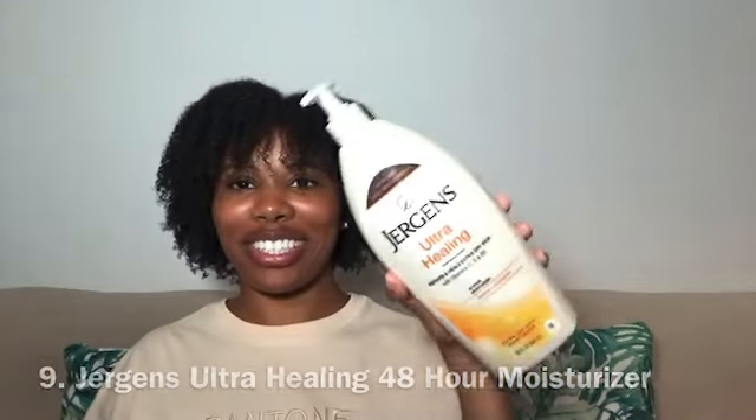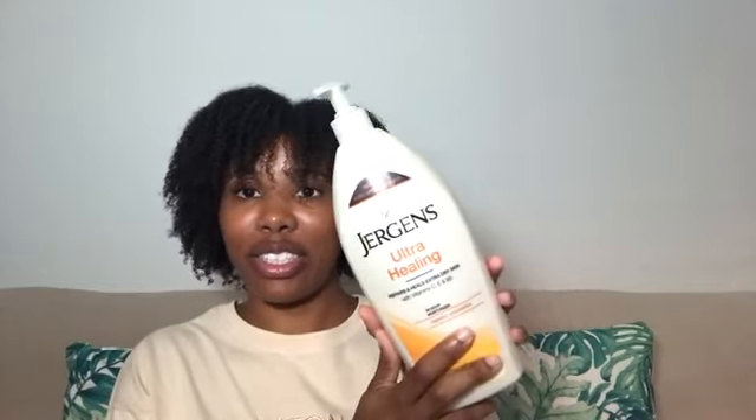Next on my list is an absolute staple: Jergens Ultra Healing 48 Hour Moisturizer. This is the bigger edition — I got it at Target for $10.49 for the 32 fluid ounce bottle. It's an extra dry skin moisturizer that repairs and heals extra dry skin with vitamins C, E, and B5. As far as an everyday moisturizer, this is it for me, year after year. Be sure to check it out if you haven't already.